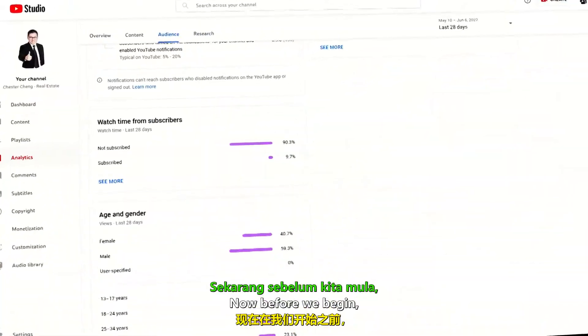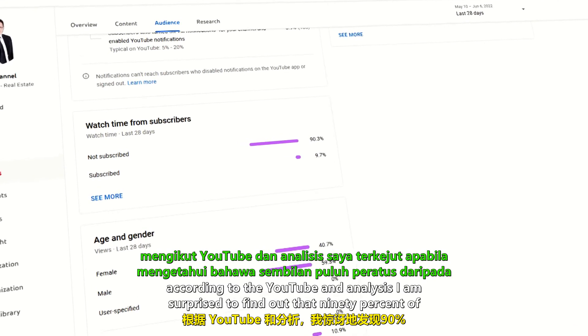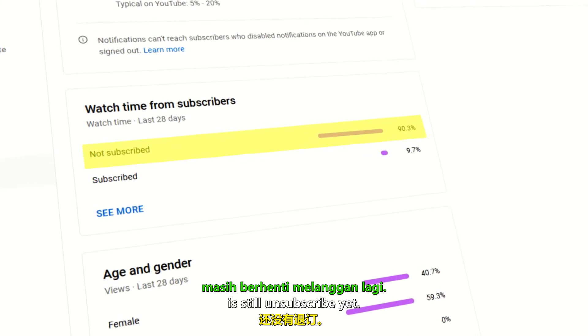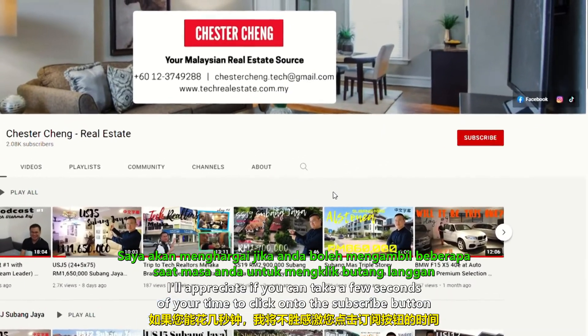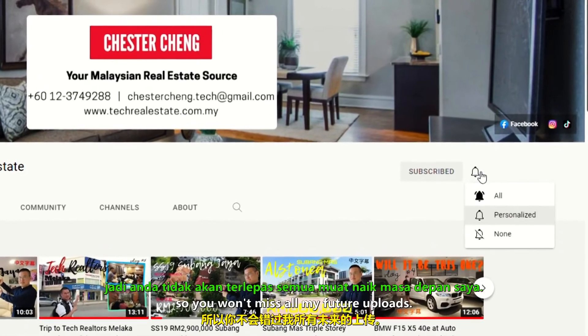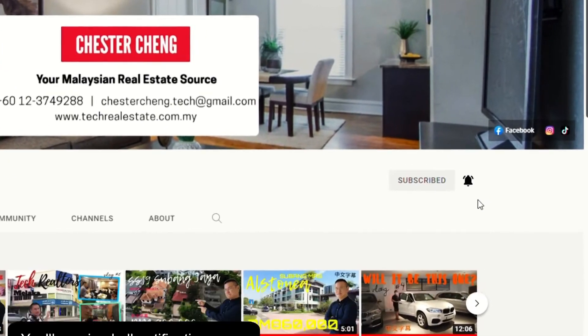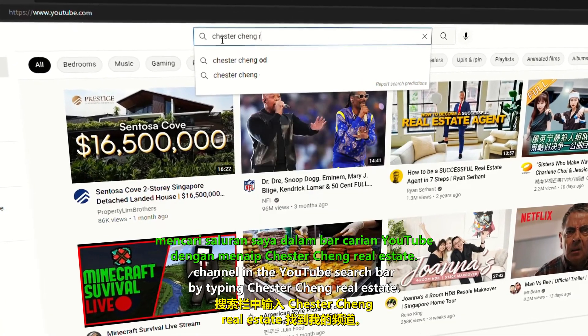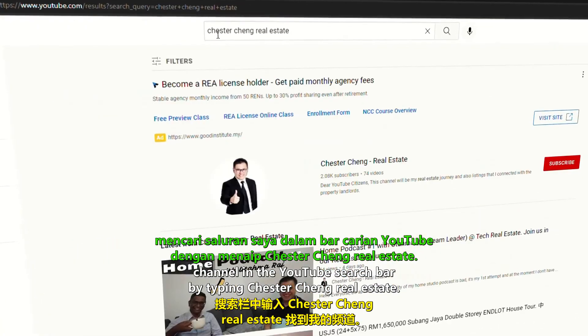Now before we begin, according to the YouTube analytics, I'm surprised to find out that 90% of the audience watching this channel is still unsubscribed. I'd appreciate if you can take a few seconds to click on the subscribe button and also click on the bell icon so you won't miss all my future uploads. If you're watching this from other social media, you can find my channel by typing Chester Cheng Real Estate in the YouTube search bar.